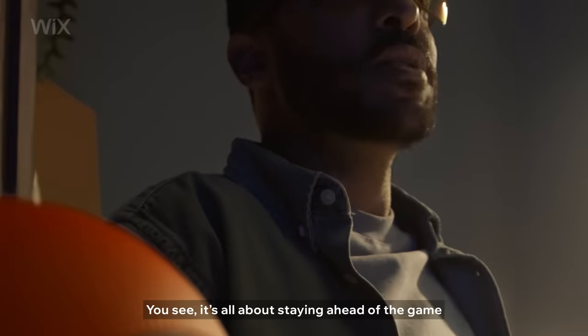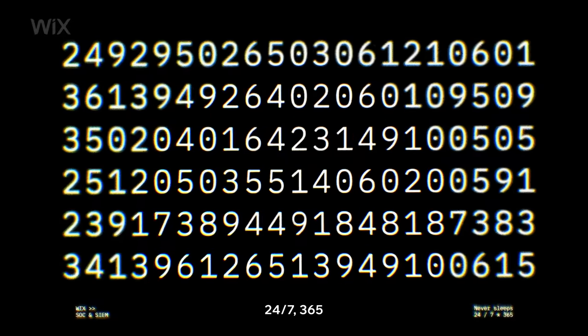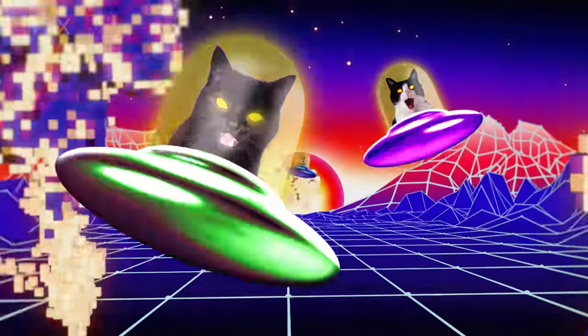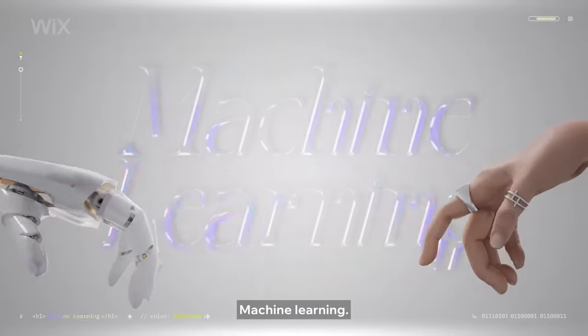It's all about staying ahead of the game with real-time detection. Wix security never sleeps — never. 24/7, 365, the Security Operations Center is on a mission to monitor and hunt down threats. Plus, anti-DDoS protection, data analysis, machine learning.